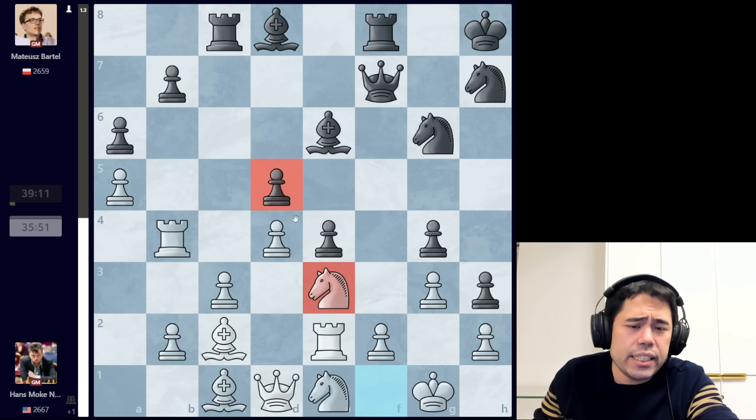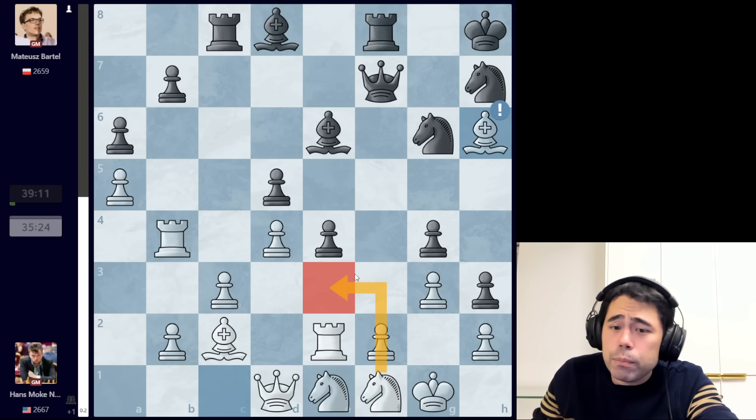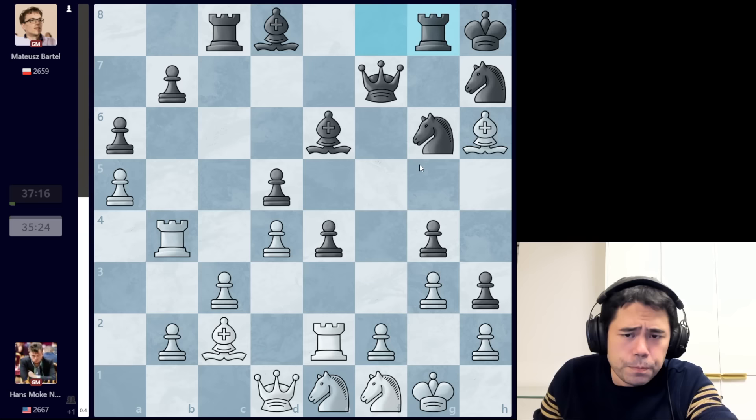Now we get bishop h6 from Hans — an excellent move. One of the big issues for white here is that white would love to go knight to e3, putting pressure on the pawns on g4 and d5, but there's knight g5 with ideas like knight to f3 and white is in a lot of trouble. Once you get bishop to h6 played, white can play knight e3 because the bishop is no longer hemmed in by the knight on the diagonal, and you can always trade for the knight or the bishop.